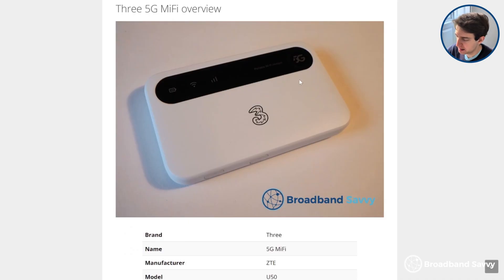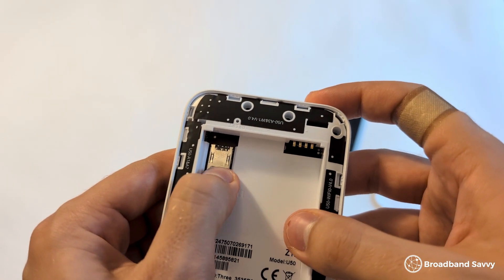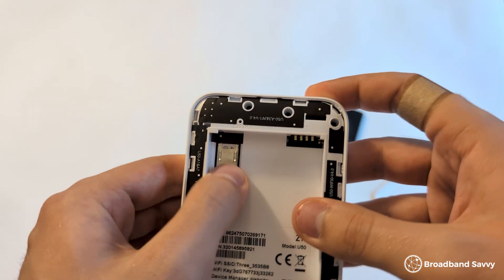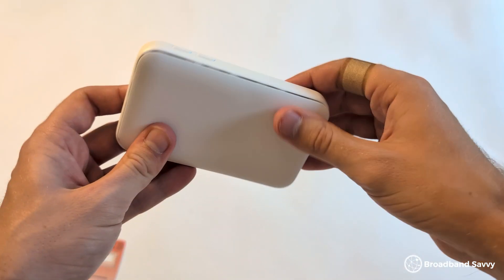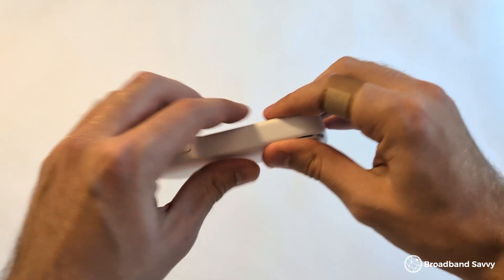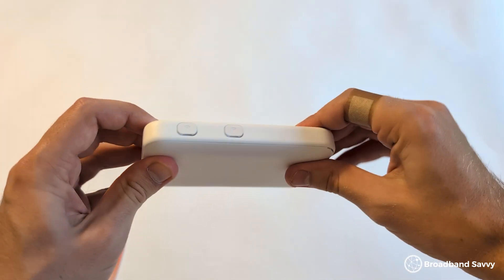On the other hand, with the ZTE U50 — 3's 5G MiFi device — we'd normally get download speeds about 3 to 4 times as fast. The upload speeds weren't amazing, not really going above 10 megabits, but this is a huge improvement over 4G MiFi. If you have more than one or two devices connected to the hotspot, these extra download speeds can definitely be worth paying more for.